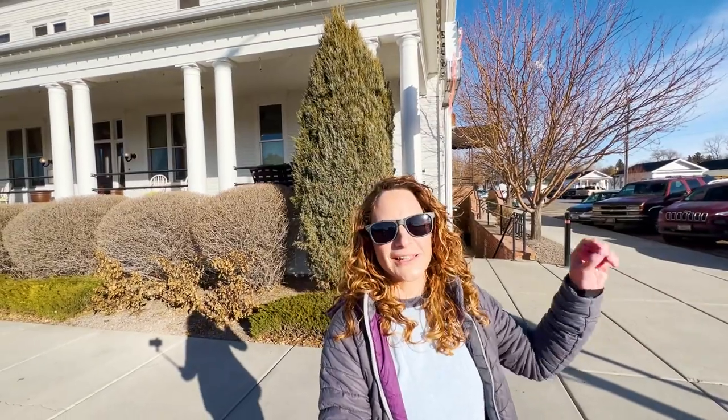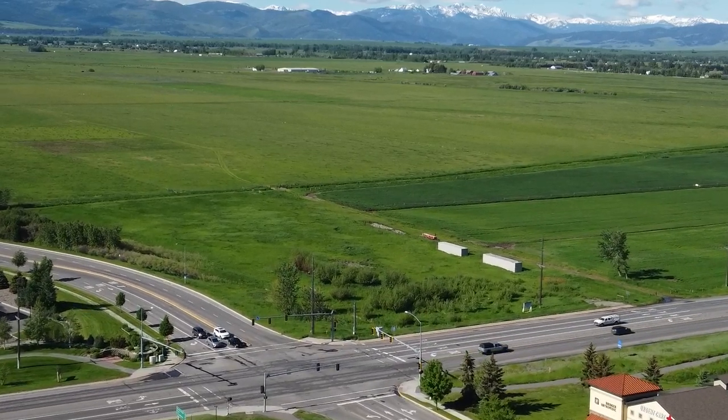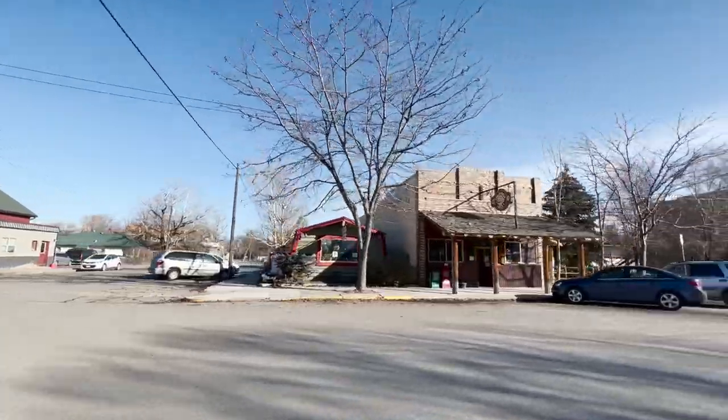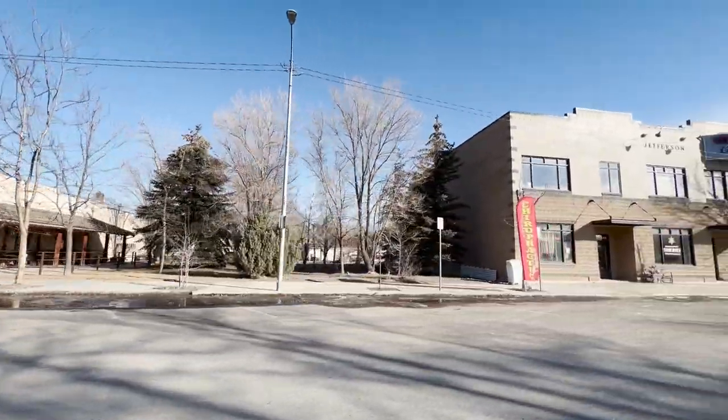Three Forks is a wonderful little town right in the heart of Yellowstone Country with a rich farming community, rolling hills, and Wheat Montana farms just up the highway a little ways. It's an absolutely wonderful town with a charming little downtown area. Three Forks just has so much to offer.